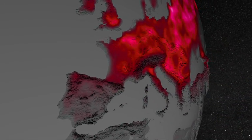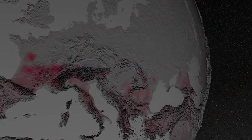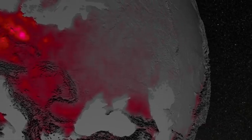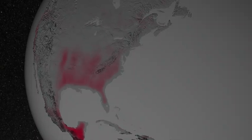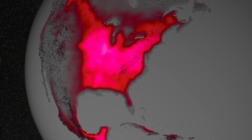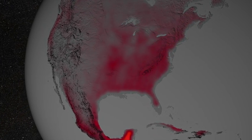By observing changes in intensity over time, scientists can distinguish stressed, dead, or dormant plants from healthy and growing vegetation. Fluorescence measurements like these are important because they can be used to develop improved vegetation models, and this will lead to better predictions of how plants will interact with the Earth's environment in a changing climate.